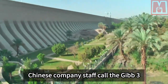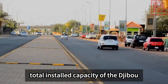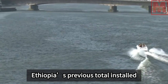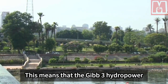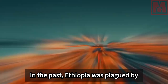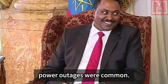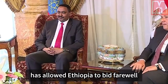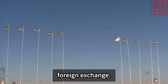Chinese company staff call the Gibe 3 hydropower station Africa's Three Gorges project, because its total installed capacity of 1.87 million kilowatts nearly matches Ethiopia's previous total installed capacity of 2 million kilowatts, effectively doubling the country's power generation capacity. In the past, Ethiopia was plagued by power shortages and power outages were common even in Addis Ababa. The Gibe 3 hydropower station has allowed Ethiopia to bid farewell to its history of power shortages, and a considerable portion of its power is available for export to earn foreign exchange.